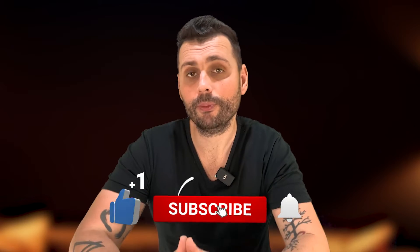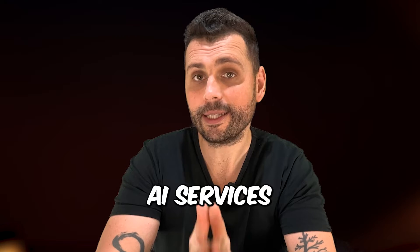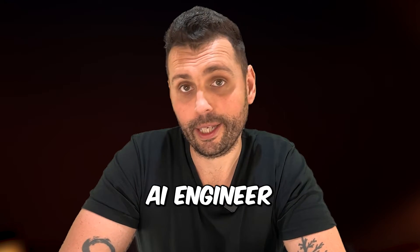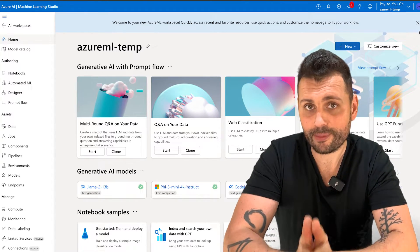Let's get straight to the point and look at all of the Azure AI services that you need to know so that you can get a job as an Azure AI engineer. First: Azure Machine Learning. Azure ML is one of the most straightforward services because it helps with creating, training, and deploying machine learning models.